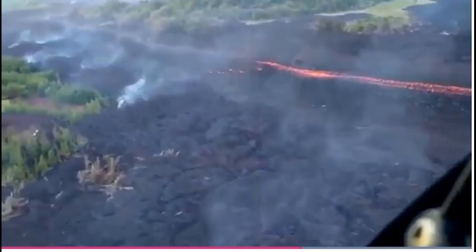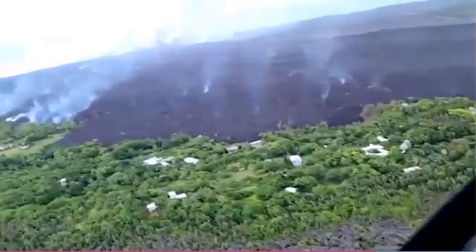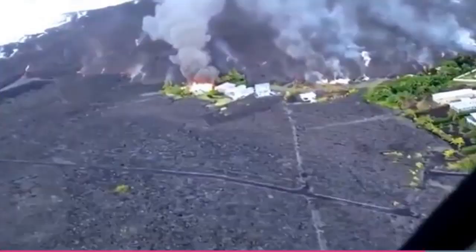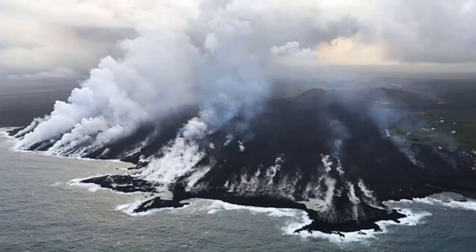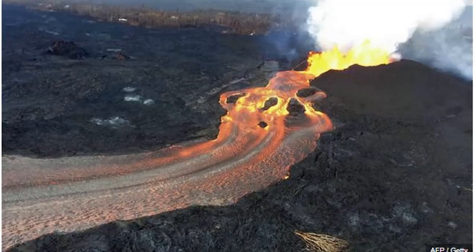Aerial footage taken above the crater by a helicopter on the same day captured the impact of the subsidence so far, as ash clouds are seen rising above. In a bid to track the patterns of Kilauea's behavior, scientists have installed GPS instruments around the volcano. As the crater's walls continue to slump, volcanologists are monitoring the seismic activity to try to work out what is going on underneath.